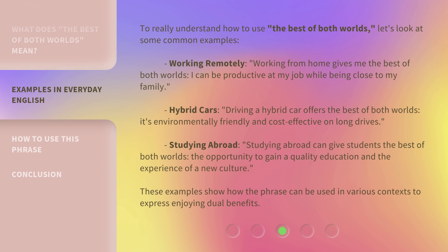To really understand how to use 'the best of both worlds,' let's look at some common examples. Working remotely: working from home gives me the best of both worlds — I can be productive at my job while being close to my family. Hybrid cars: driving a hybrid car offers the best of both worlds — it's environmentally friendly and cost-effective on long drives. Studying abroad: studying abroad can give students the best of both worlds — the opportunity to gain a quality education and the experience of a new culture. These examples show how the phrase can be used in various contexts to express enjoying dual benefits.